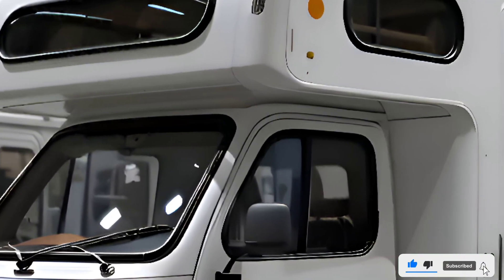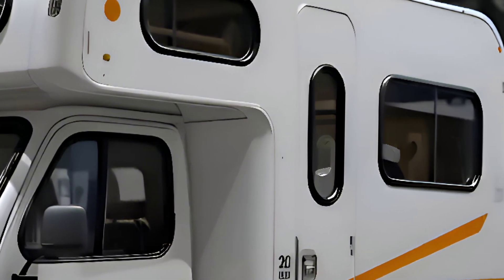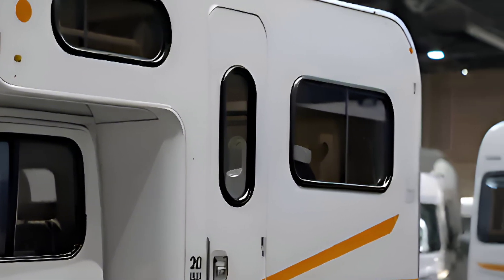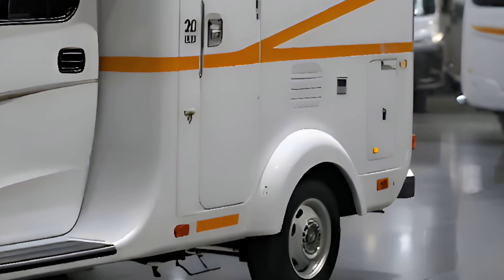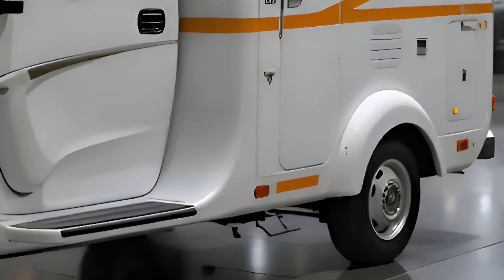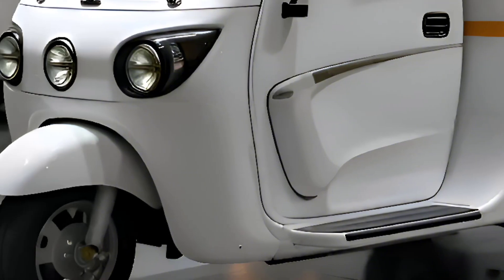One standout feature is the automatic leveling system. Park anywhere — on a hill, in the desert, or on a forest trail — and the camper adjusts itself in seconds for a flat, stable base.